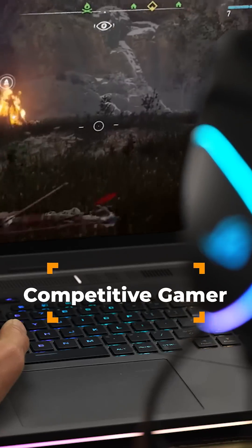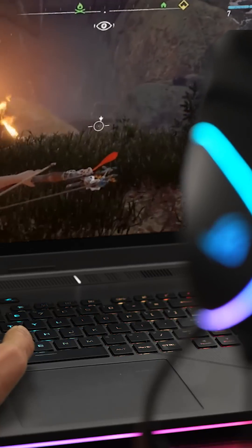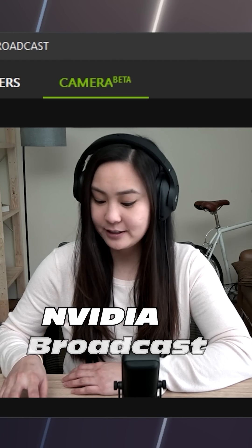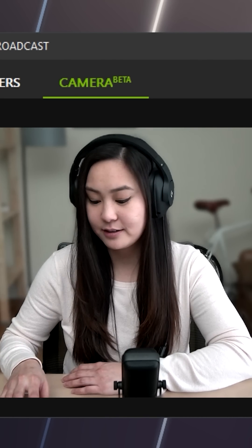But obviously what I like most is the GeForce RTX 40 series GPU. When it's time to game, it can turn out high-res frames really fast, and of course it has the latest ray tracing for super realistic lighting effects. Also, NVIDIA Broadcast makes it so easy to host high quality live streams, there's almost no reason not to go live.